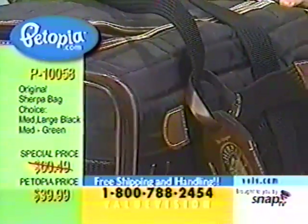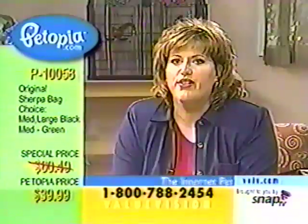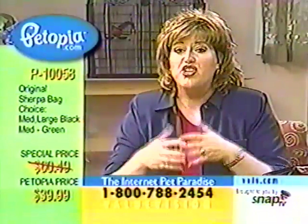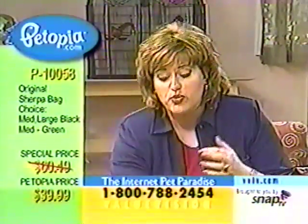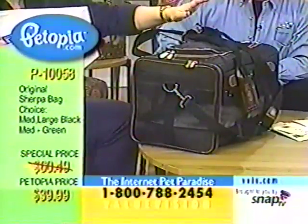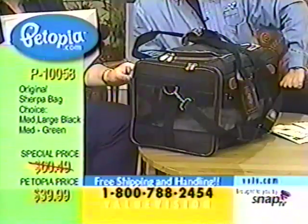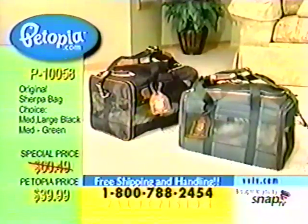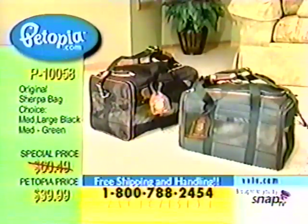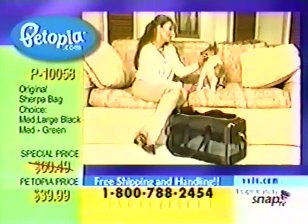I need everyone to call in now. The product code is P1005A — order the large. I usually don't do this with a product but I'm going to be biased: the large, no difference in price. The difference is 18 inches long versus 20 inches long in the large, an extra inch in height and three quarters of an inch in width. It will hold an animal up to 22 pounds. The large is available in black only, the medium in black or green.